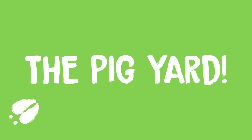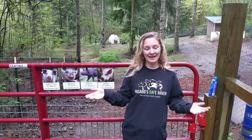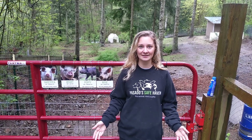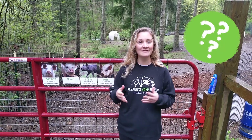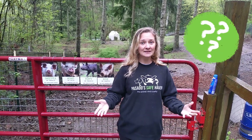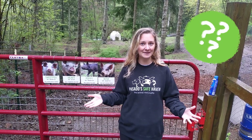Next up: pigs. Welcome to the pig yard. In this yard, we're going to meet Poppy, Rose, Sweet Pea, and Heart. When we go inside, I want you to pay close attention to the environment that they live in — their home. What does a pig need in their home to make them happy and healthy? Let's see.